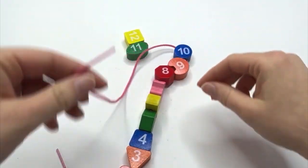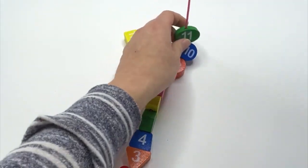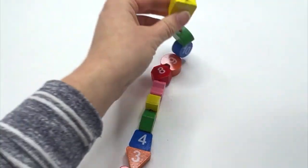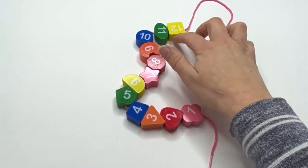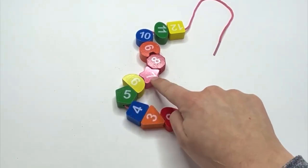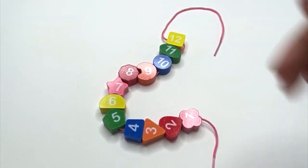What's next? Nine. Nine would go next on our string. Ten. Ten would go on our string next. And what's after ten? Eleven. Eleven would go on our string next. What's after eleven? Twelve. Twelve would go on our string next. And we did it, learners — we got all the numbers in order on our string.